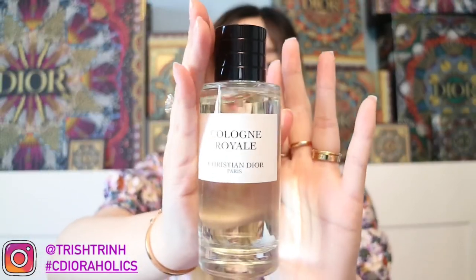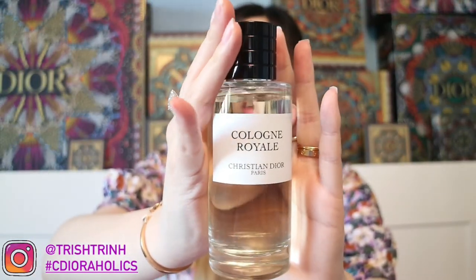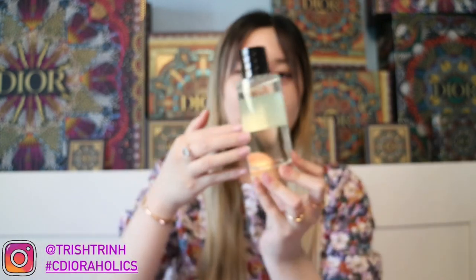So this is how it looks. It says Cologne Royale Christian Dior Paris, and it's kind of a light, yellowy color. It smells amazing — I love it so much. This one is categorized as a fruity floral on the Dior website. The only size I see online is 4.25 ounces, and this one is $250 USD. I'm not too sure if it comes in any other sizes because the Dior website doesn't seem to carry or sell any other sizes.